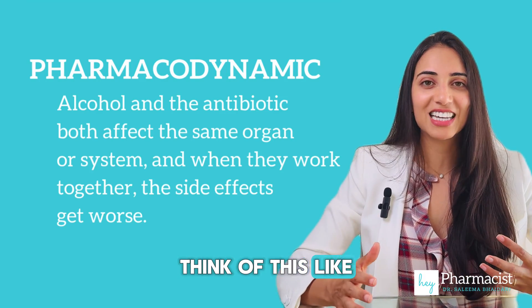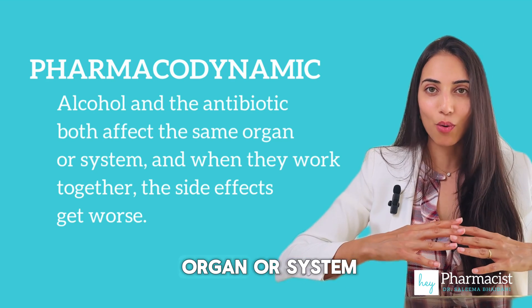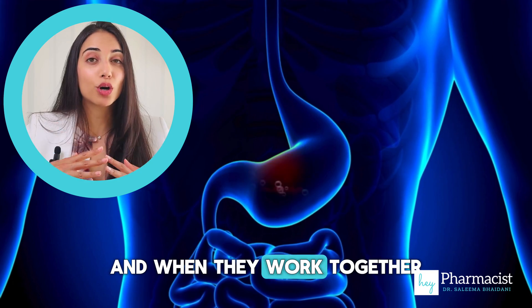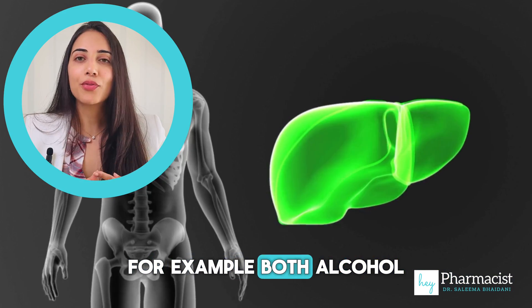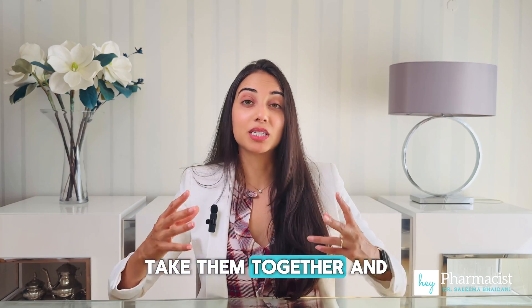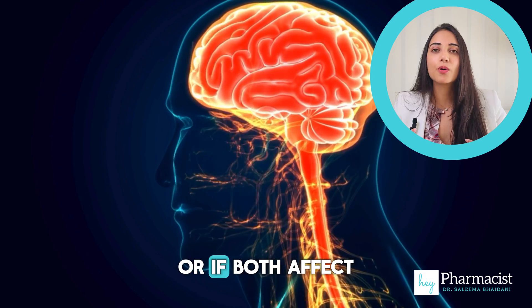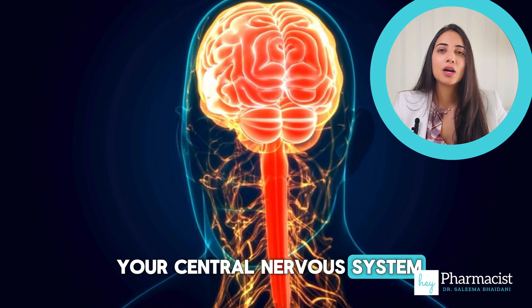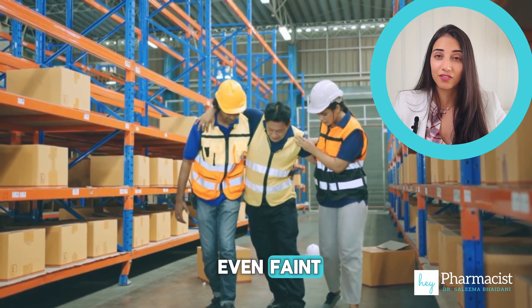The first is pharmacodynamic — think of this like a tag team. Alcohol and the antibiotic both affect the same organ or system, and when they work together the side effects get worse. For example, both alcohol and some antibiotics can cause stress on your liver. Take them together and your liver might get overwhelmed, increasing the risk of damage. Or if both affect your central nervous system, you could feel extra dizzy, drowsy, confused, and even faint.